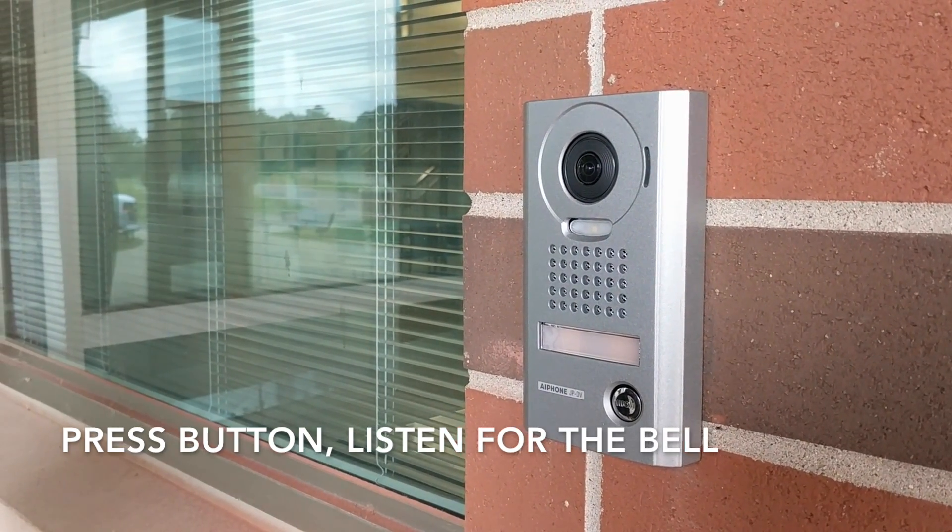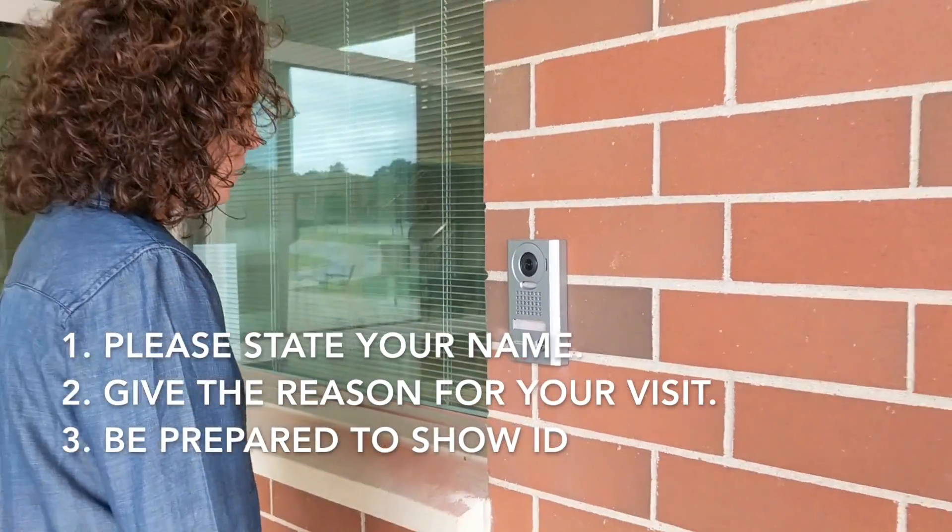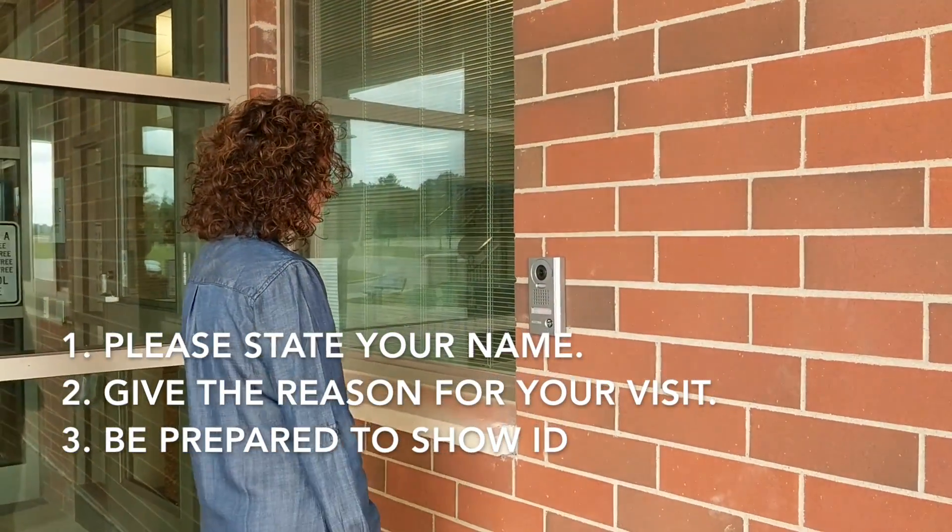Good afternoon. How may I help you? When prompted, state your name, the reason for your visit, and have your ID ready to present.